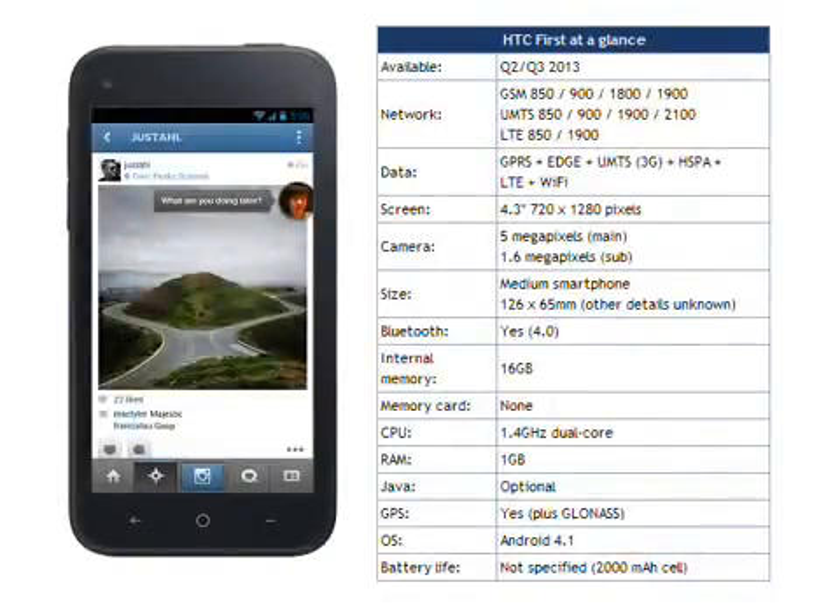AT&T in the US will have the HTC First from April 12th. Orange France and EE in the UK will also have the First at some point during the summer. No guidance was given on price, but we would think that the HTC First would retail for about €400 sim-free.